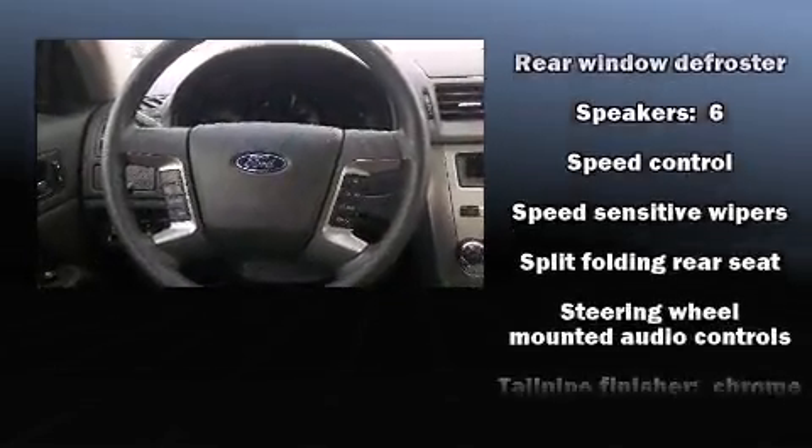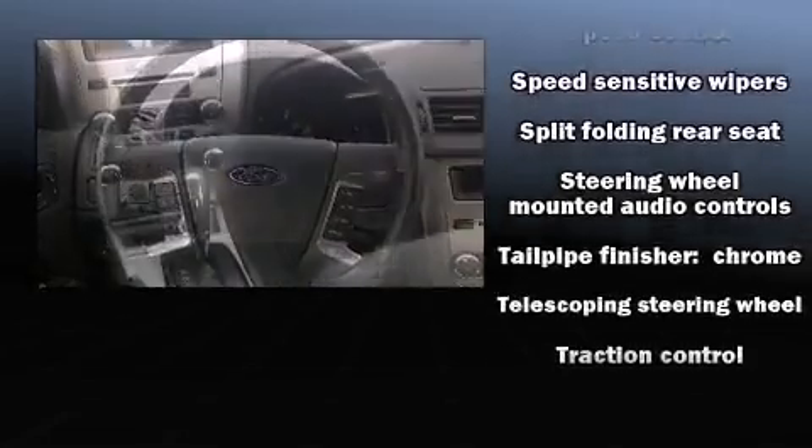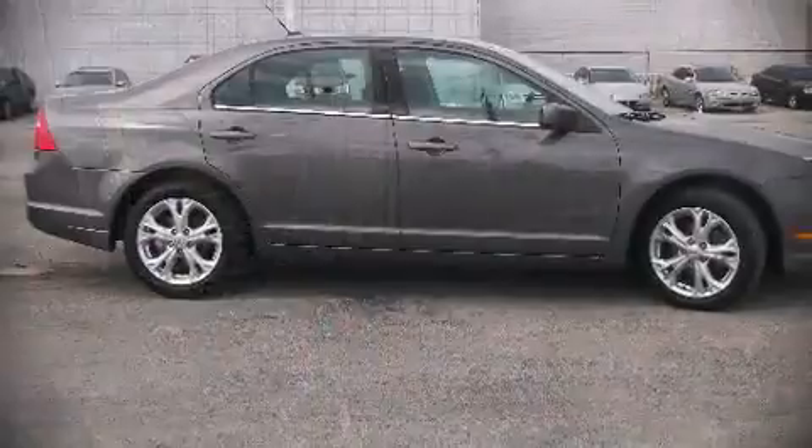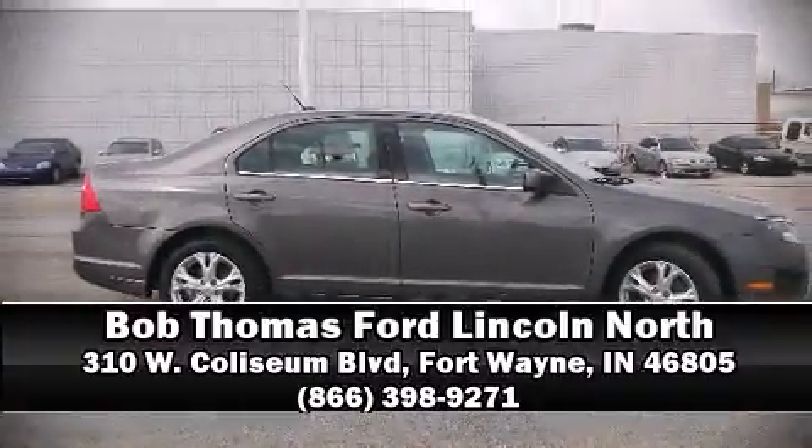A CARFAX history report provides you peace of mind by detailing information related to past owners and service records. Our team is professional and we offer a no-pressure environment — we are here to help you.